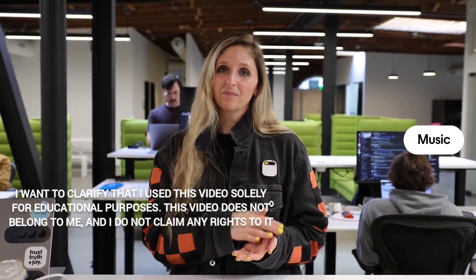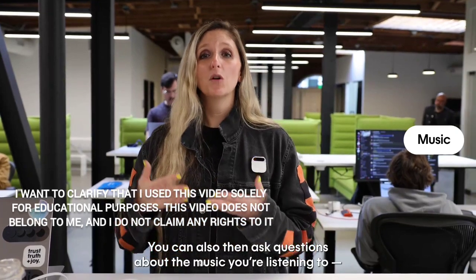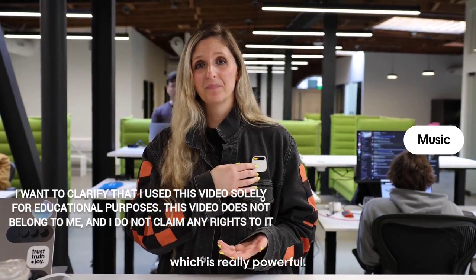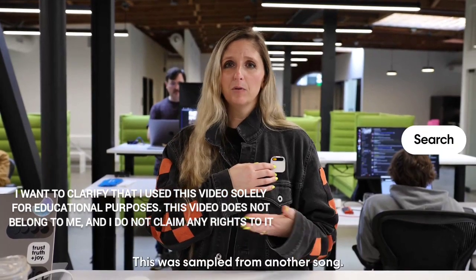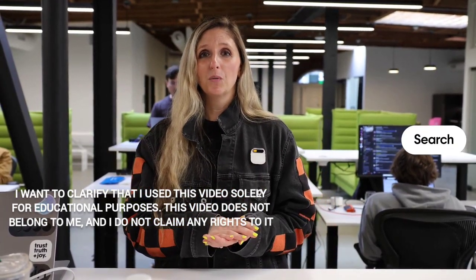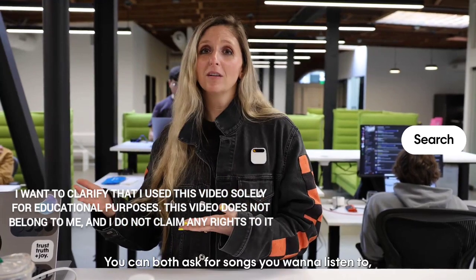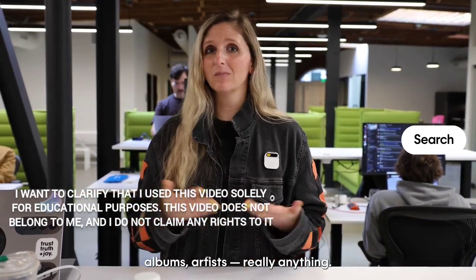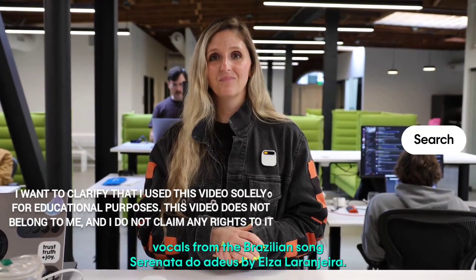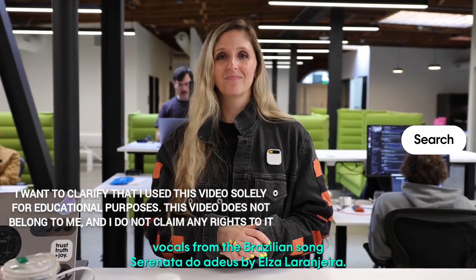You can also ask questions about the music you're listening to, which is really powerful. 'This was sampled from another song — what song was that?' The song 'Red Rum' by 21 Savage samples vocals from the Brazilian song 'Serenata de Adeus' by Elza Laranjeira. You can ask for songs, albums, artists — really anything.